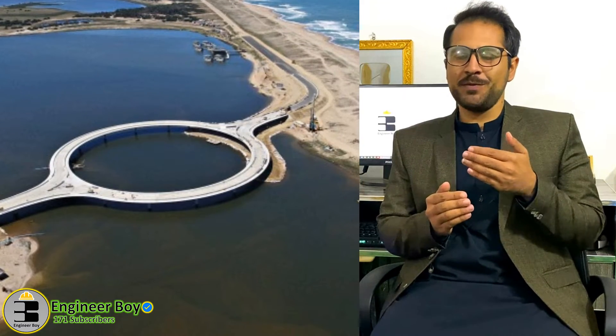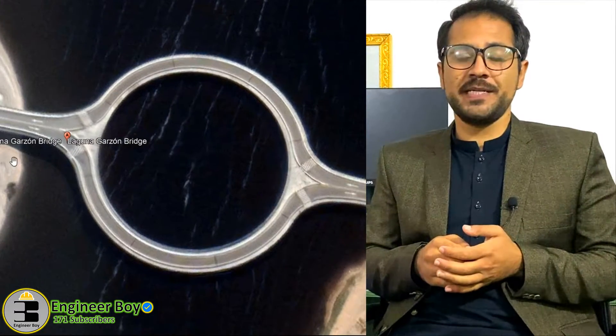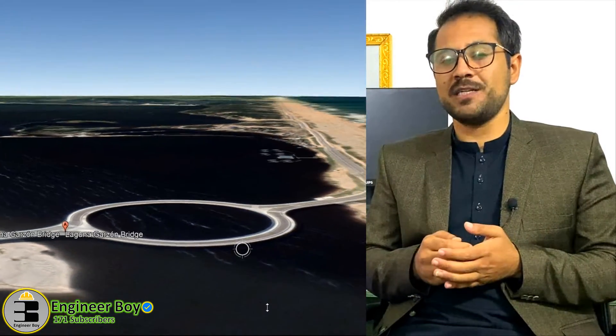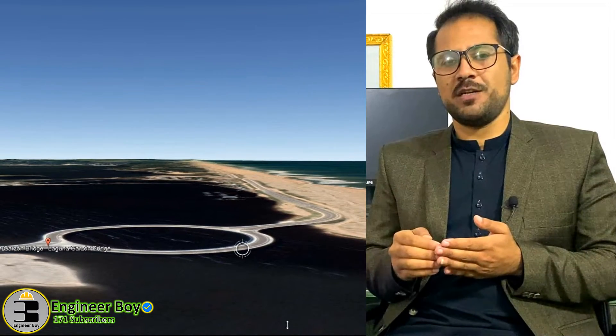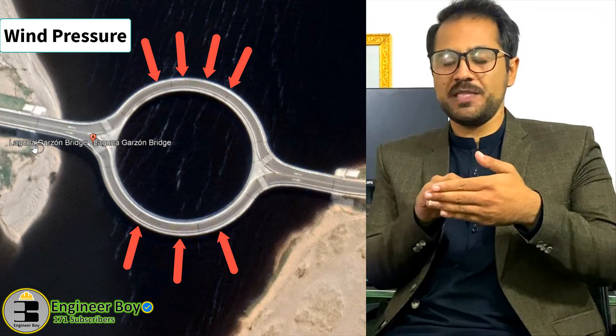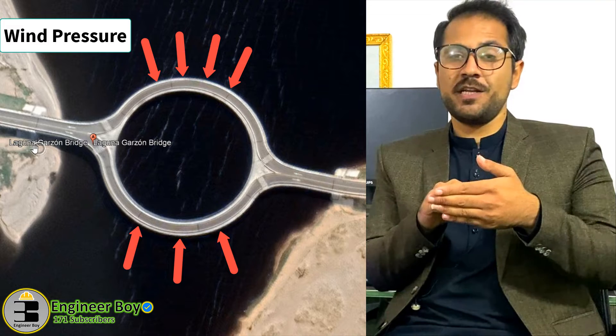Another reason is from a structural point of view. The circular bridge is stronger than a horizontal bridge because a circular bridge will act in compression. Many engineering materials are very good in compression — for example, concrete is good in compression but weaker in tension. If you look at the wind direction, it is perpendicular to the curved surface of the bridge, which means the bridge acts in compression, and that is really good structurally.